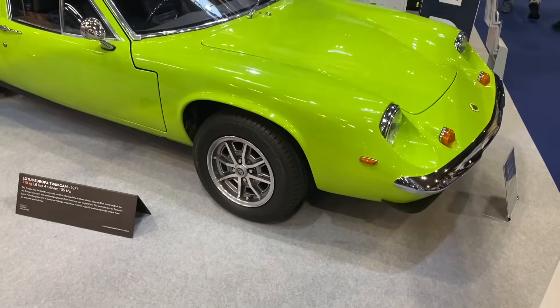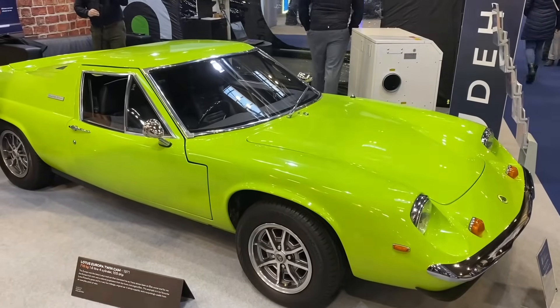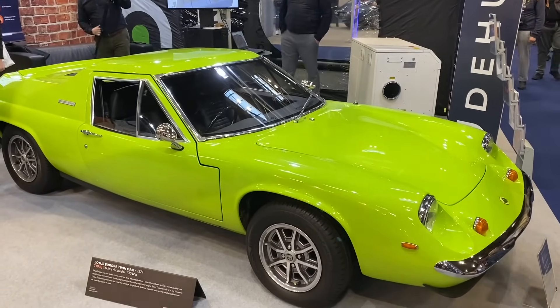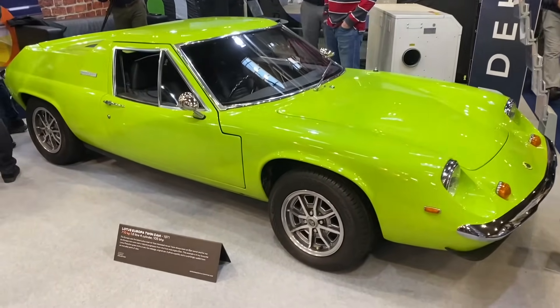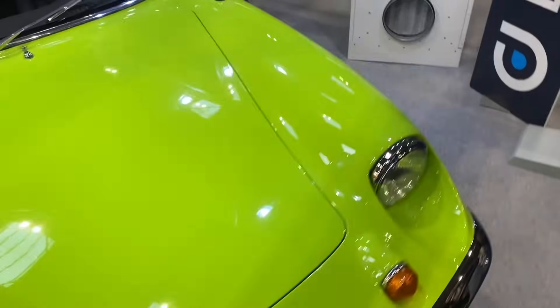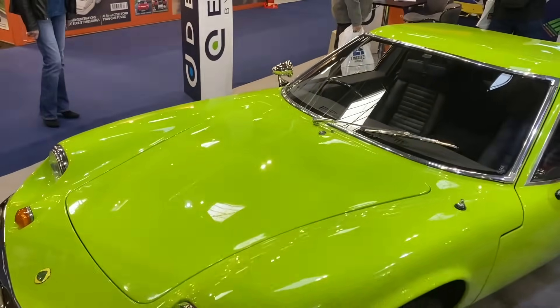This fabulous mid-engined creation is a Lotus Europa Twin Cam from 1971, weighing a scarcely believable 710 kilos with 105 brake horsepower — not a bad power-to-weight combination. The fun fact on this car: it was designed by the same guy who also designed the Black and Decker Workmate. Absolutely true.